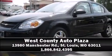Our experienced sales staff is eager to share their knowledge and enthusiasm with you. We are here to help you.